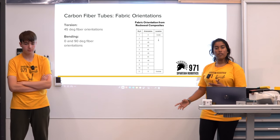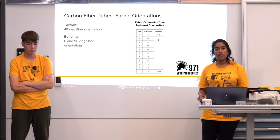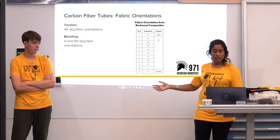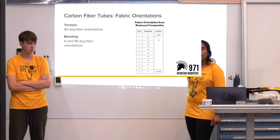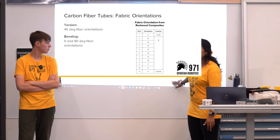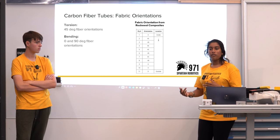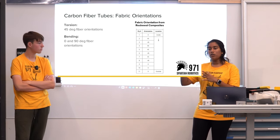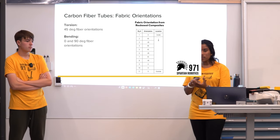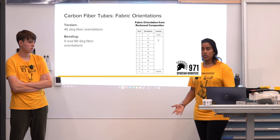When looking at carbon fiber tubes there are different fabric orientations. For torsion, look for 45-degree fiber orientations — that will be stronger in torsion. For bending, you have 0 and 90-degree fiber orientations. This table from Rock West Composites goes from the inside to the outside of your tube. The first ply is 0-degree (stronger in bending), the second ply is 45 degrees, the third is negative 45 degrees. On this particular tube there are 11 plies — five are 0 and 90 degree, and six are 45-degree — giving a balance between torsion and bending strength.